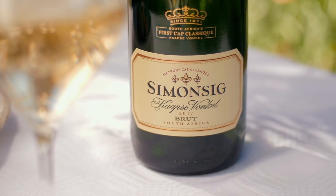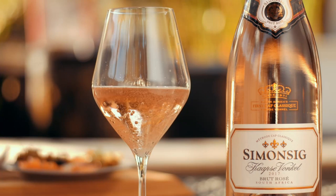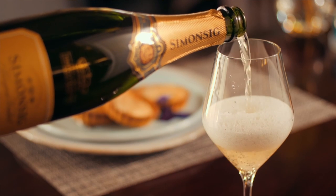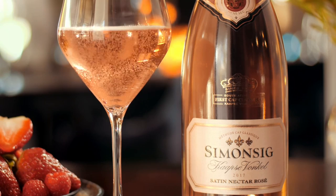For the classic Cap Sifonkel Brut, they use Pinot Noir and Chardonnay. The Cap Sifonkel Brut Rosé is made using three Pinot varieties: Pinot Noir, Pinot Tage, and Pinot Meunier. In response to new trends, two sweeter styles of MCC were introduced: Satin Nectar and Satin Nectar Rosé.